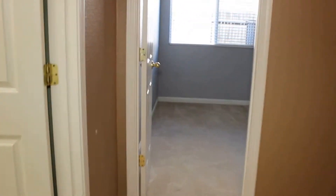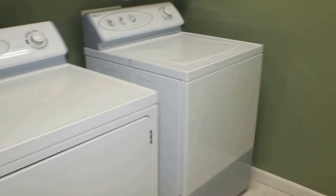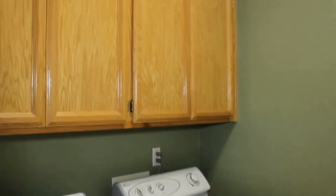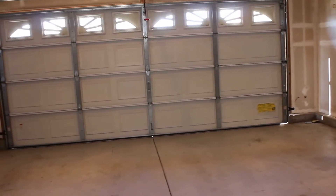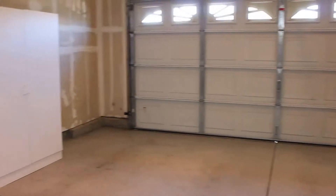On the left is the laundry room. Now to the garage — let's go ahead and take a look there. You have lots of cabinet space above the washer and dryer. Fairly standard two-car garage, though it does have a little bit more space and lots of cabinets.